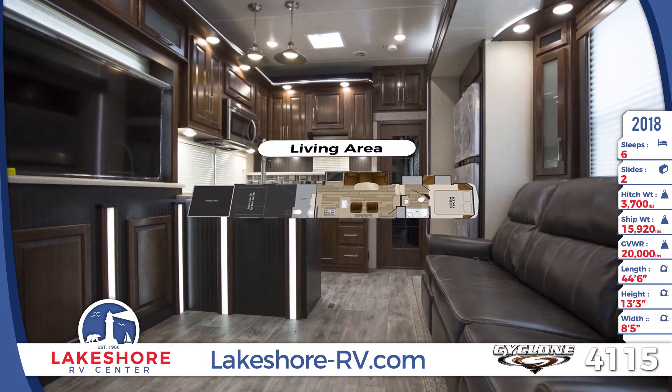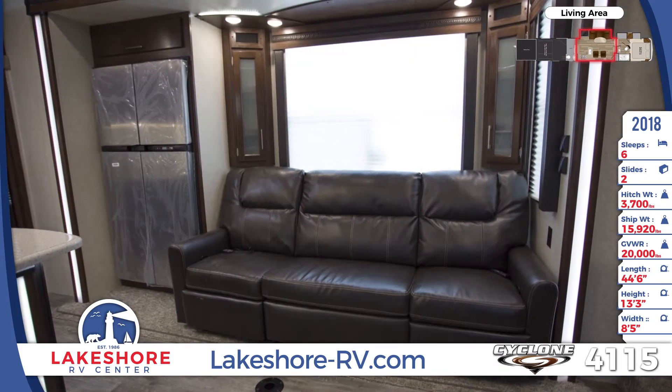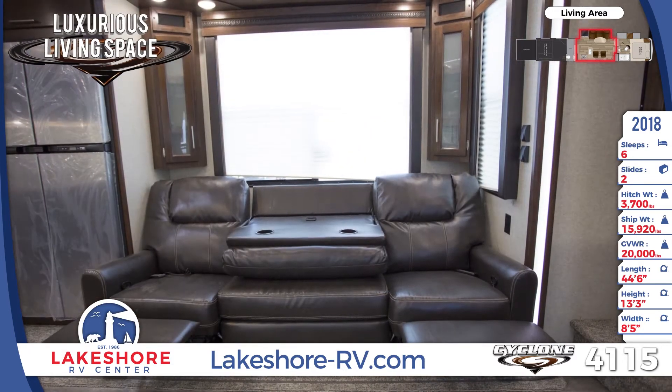The Cyclone 4115's central living area has LED accent lighting throughout, as well as a sofa with a removable dinette, and a nearby entertainment center with a pop-up 55-inch TV, a stereo, and a surround sound entertainment system.